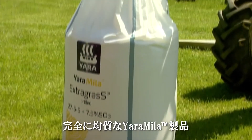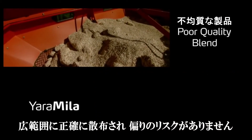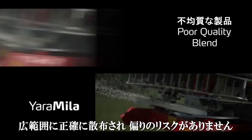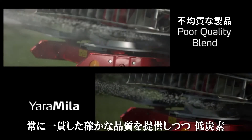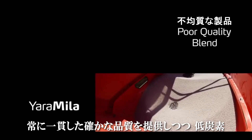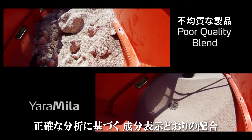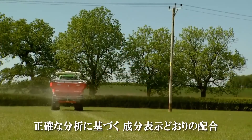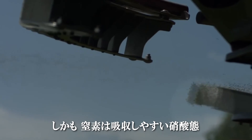Yara Miele true uniform compounds contain all the desired nutrients in every prill or granule, meaning they spread accurately across the full bout width with no risk of segregation. They also carry the Yara guarantee of consistency from bag to bag and from year to year, with a lower carbon footprint and guaranteed analysis — meaning what's on the bag is in the bag — and the nitrogen is always in the readily available nitrate form.